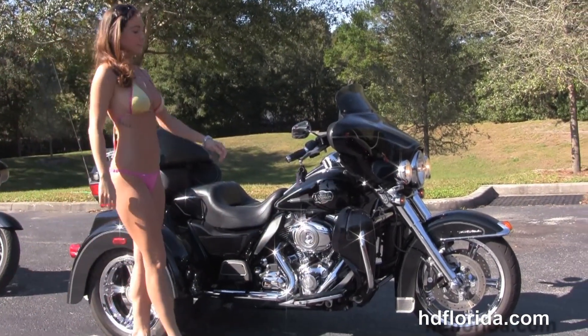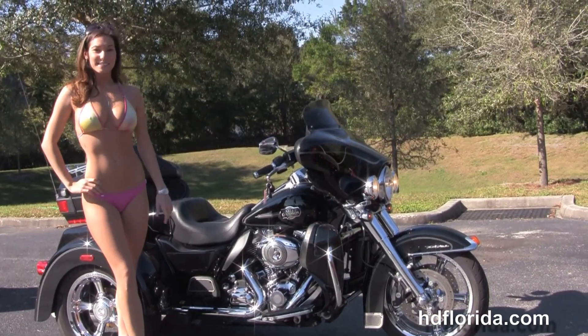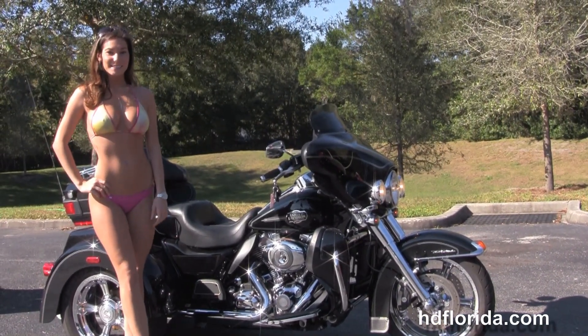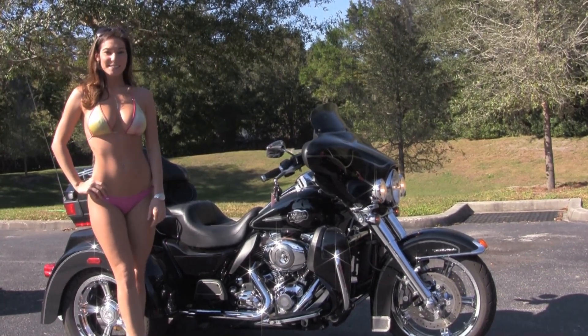For more information on the Tri-Glide, click the link below, and to view the rest of our excellent inventory, visit us at TampaHarley.com. We're always open 24/7, and remember to have one rockin', smokin', badass Harley day.